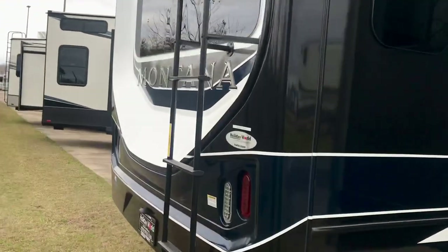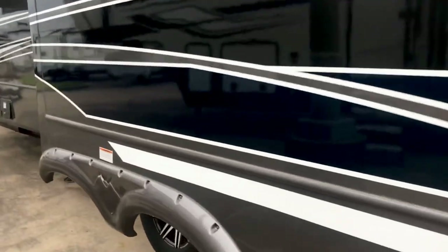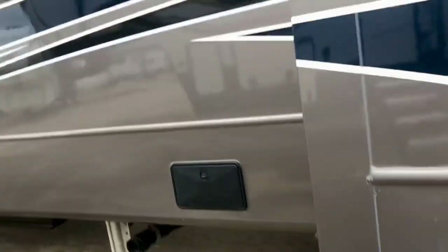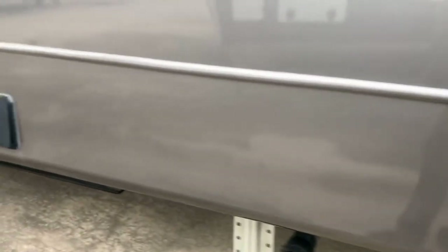You can see it's got a walkable roof. It comes standard with a camera and also has side cameras, so it has rear and side cameras standard. This one has the road armor suspension, which gives you a total of six inches of play — three inches up and three inches down — reducing wear on your rig.